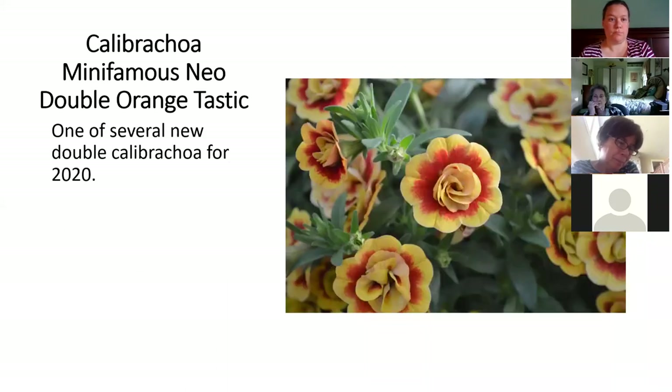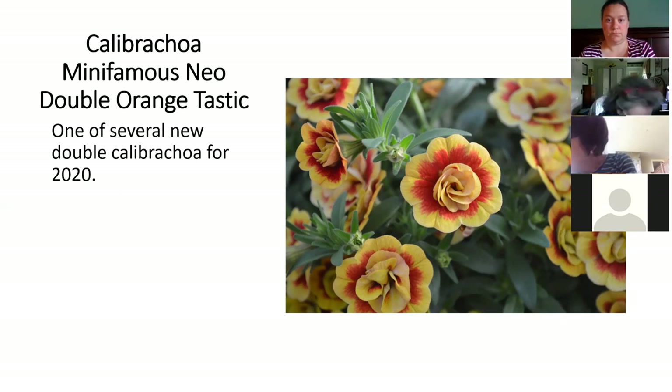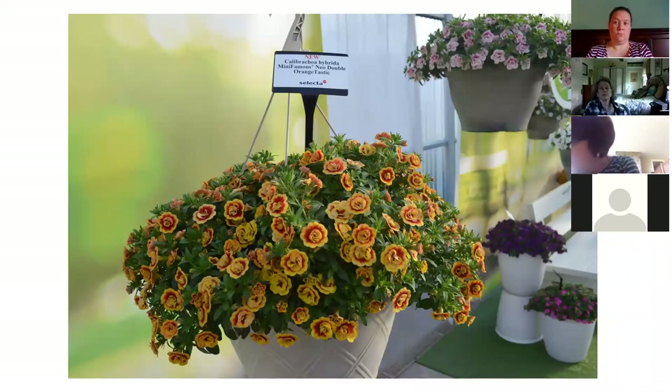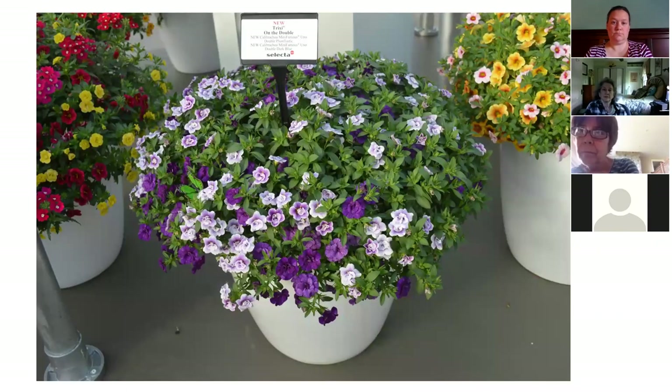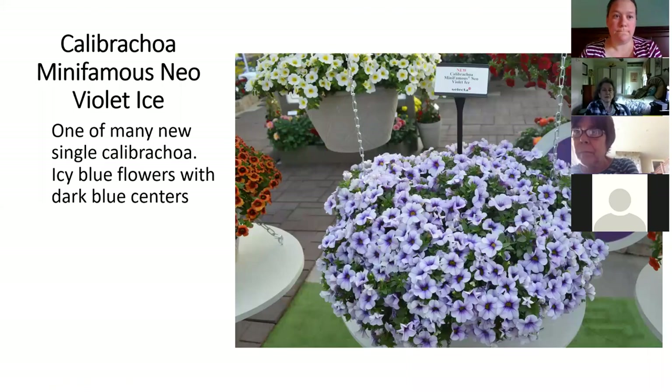This is a new series of Calibrachoa. Rather than having a single flower or a fully double flower, this has a little double floret in the center of a single flower. These are called Tastics — this is Orange Tastic. In real life this one has drawn quite a bit of interest in both four and a half inch pots and hanging baskets. There's also one called Plum Tastic. Orange Tastic I think is better. They're just different compared to the double ones we already have.